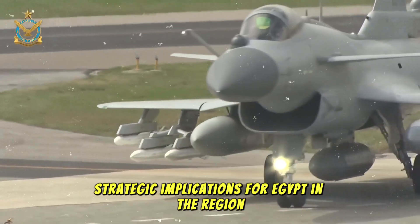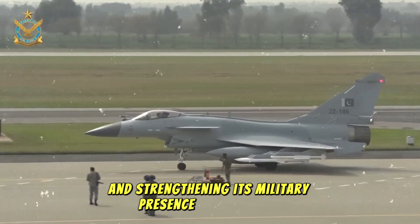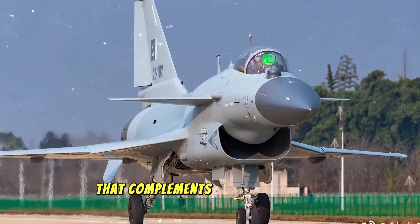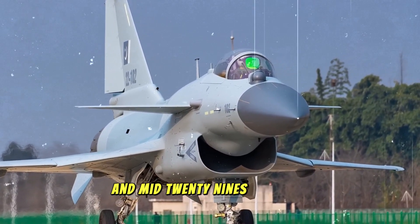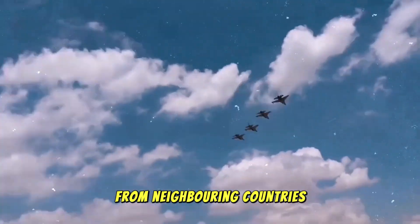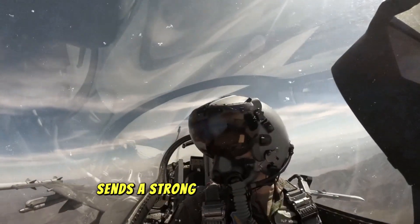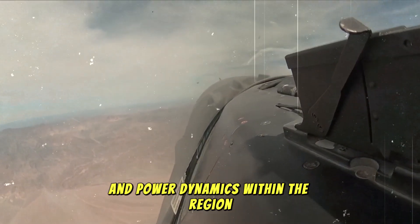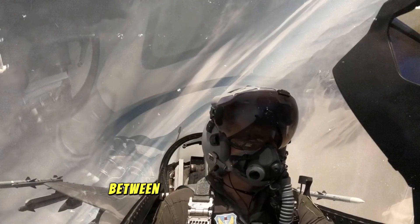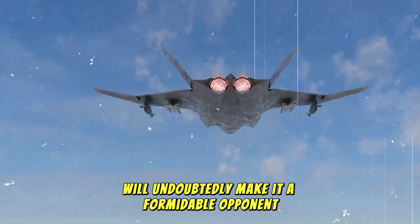For Egypt, the acquisition of the J-10C is a significant step toward modernizing its air force and strengthening its military presence in the region. The J-10C complements Egypt's existing fleet of F-16s and MiG-29s, enhancing Egypt's ability to assert air dominance, particularly in the face of growing security threats from neighboring countries and regional instability. For the broader Middle East and Africa, Egypt's acquisition sends a strong message about shifting alliances and power dynamics, and the aircraft's advanced radar and missile capabilities will undoubtedly make it a formidable opponent for any adversary in the region.